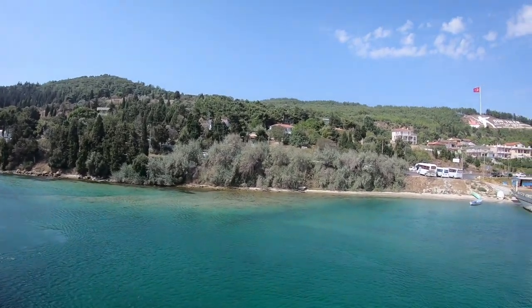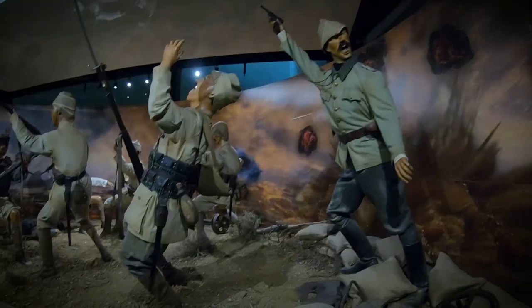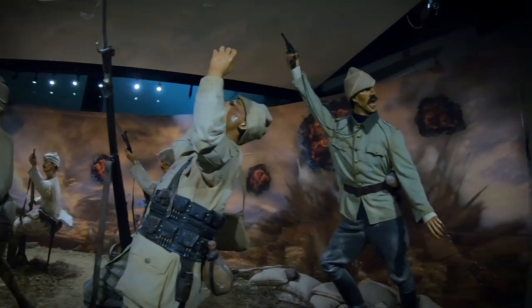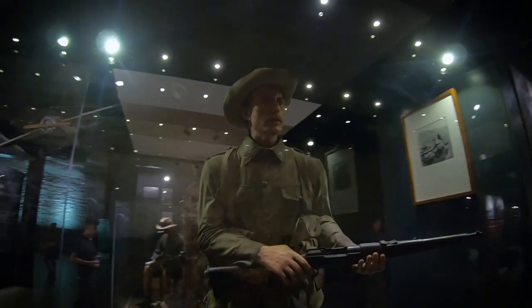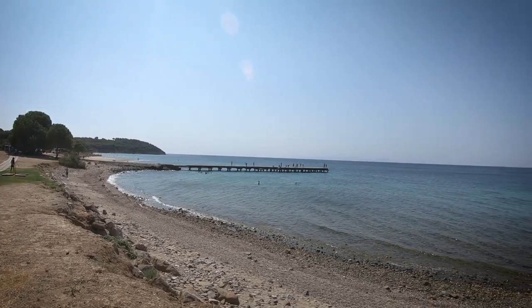The next morning we set off on a tour to the Gallipoli battlefields, an important place for Australian war history where more than 11,000 Anzac soldiers died in World War One. The tour started with a visit to the Gallipoli Museum to scrub up on the facts. It's cool how they've made these life-size figures with really great facial details, so it's almost like you're looking at a real person and getting an idea of what they're feeling at the time. Have a look at these posters — this is to encourage people to enlist.